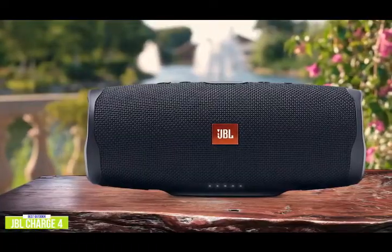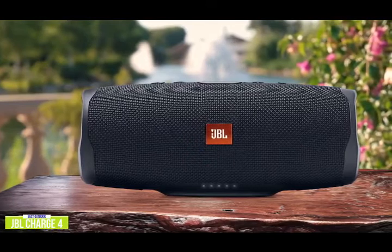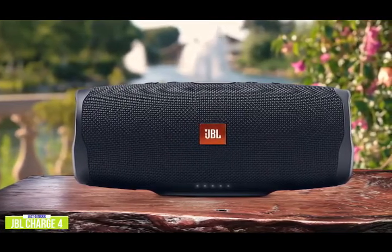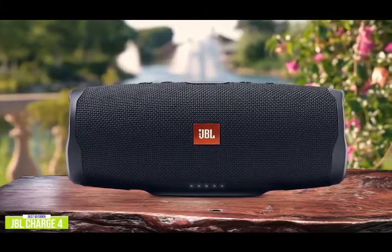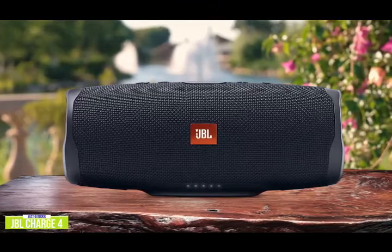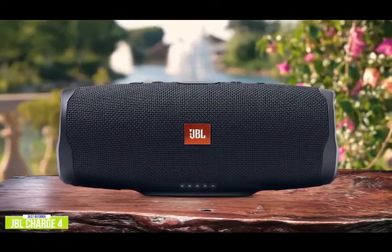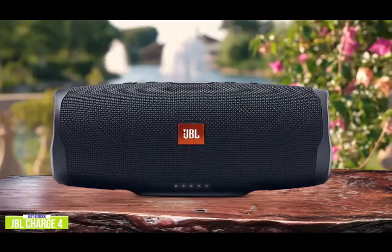The higher quality driver provides a better overall audio experience. With 30 watts of audio, you'll be surprised at just how much volume the Charge 4 is able to pump out, with its powerful deep bass response. It's too bad that it only outputs mono and not stereo, but if you have a pair of them, you can use the JBL app for stereo output. In fact, you can link up to 100 additional compatible JBL wireless speakers to play the same audio for an epic beach party.